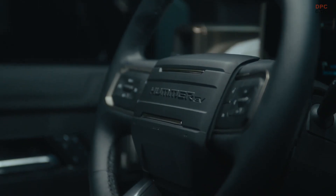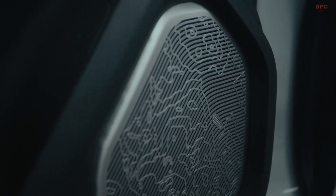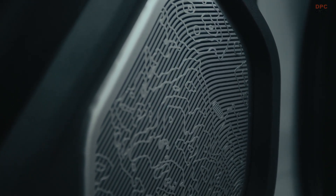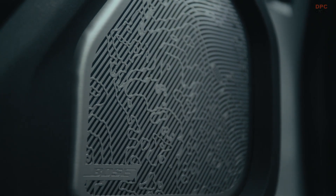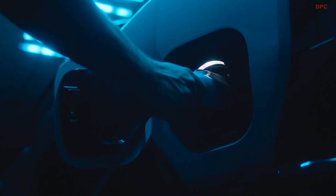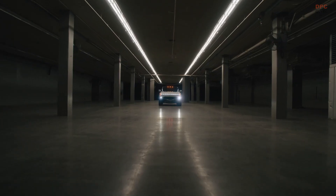The Hummer EV will be the first GMC to offer Super Cruise, the hands-free driver technology that works on over 200,000 miles of highways in North America. And with zero compromise in mind, we've added automatic lane change. To bring the Hummer EV and the outside world together is our eAssist app, which allows monitoring of the vehicle's energy usage along with setting up a charging schedule, conditioning the battery temperature on the way to the charging station, and teaching you how to drive more efficiently to maximize your range.